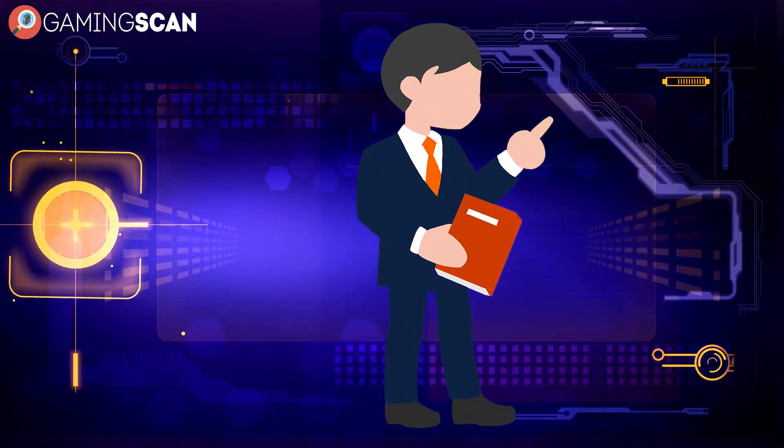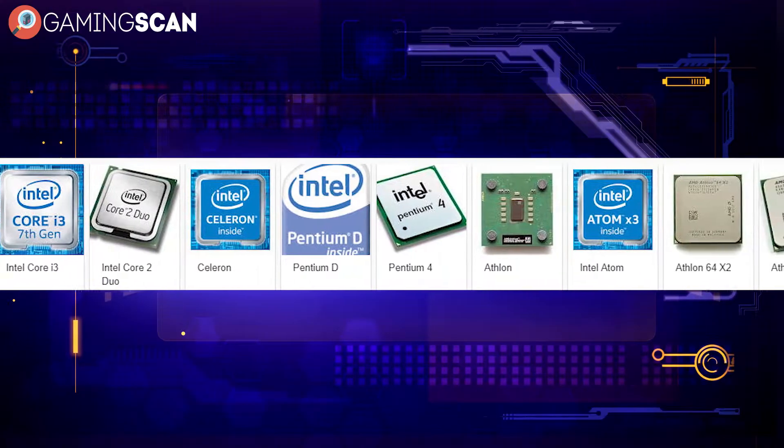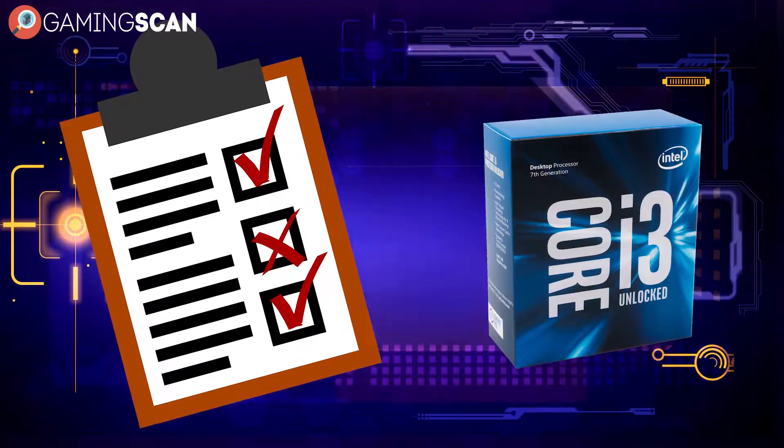To answer this, we have to take a look at the selection of dual-core CPUs that we can work with. There are many different types of dual-core processors that you can buy, but for this list we'll stick to the ones that you can still buy new.